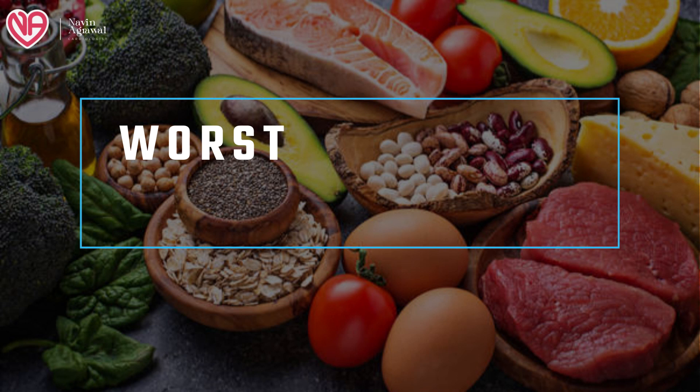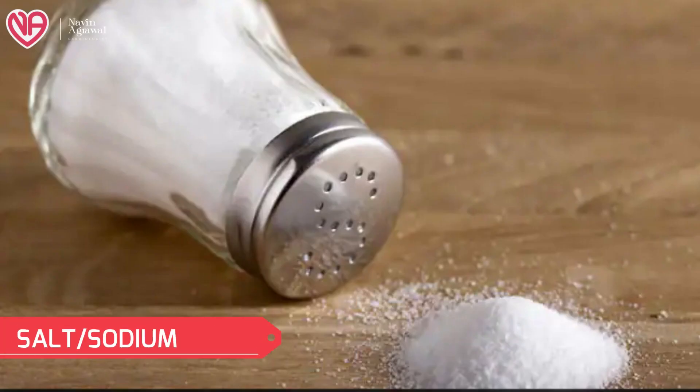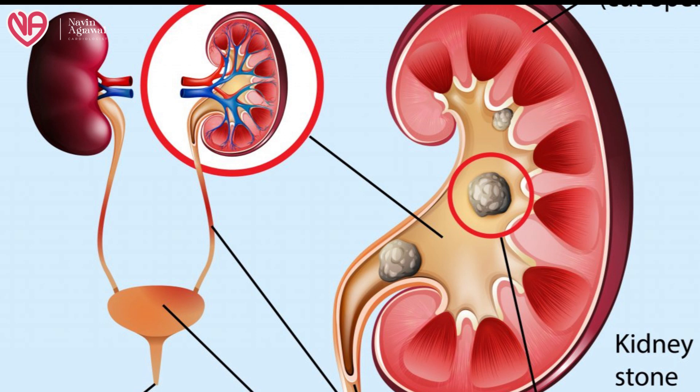Now we will be discussing the worst foodstuffs when it comes to the formation of kidney stones. The worst foodstuff is sodium — any patient with kidney stones is instructed to take a lesser amount of sodium. More sodium will dehydrate the urine, increase the deposition of crystals, and increase the chances of stone formation. Any animal protein containing a large amount of meat — like meat, poultry, and fish — can increase the chance of kidney stone formation by increasing the formation of uric acid and calcium inside the urine, especially with calcium and uric acid stones.